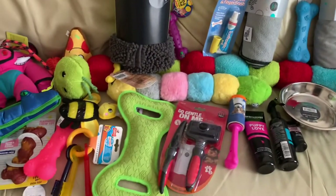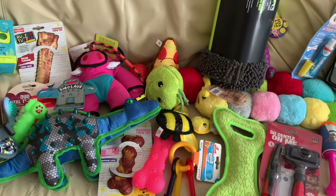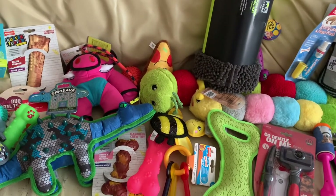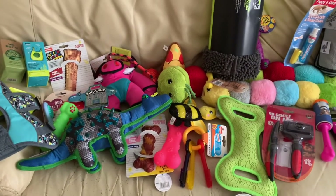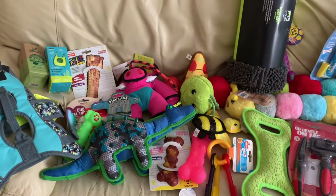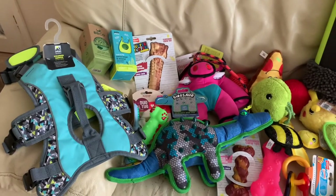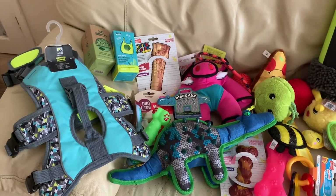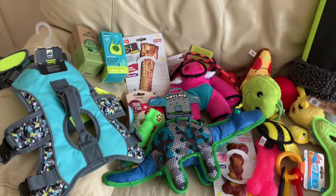Some more toys and some grooming stuff. We bought quite a lot of chew things because obviously he's a puppy and he will be biting quite a lot, so we got quite a few different chew toys to help with his teething. And that's just a wee harness - I don't think he'll be big enough for that right away, so he probably won't fit it for another couple of months, but we thought we'd try it.